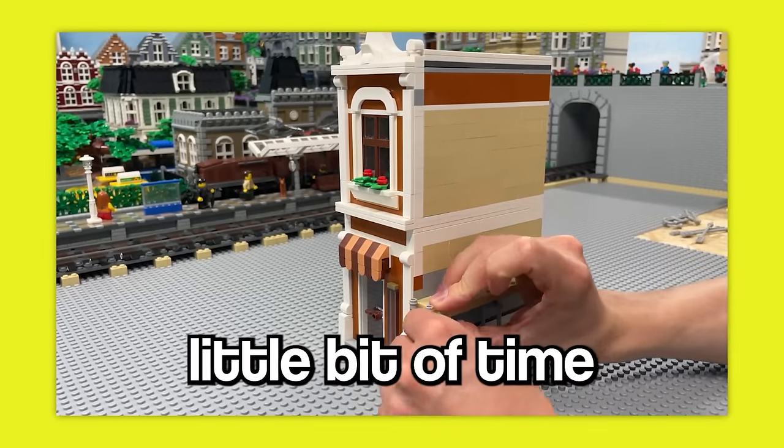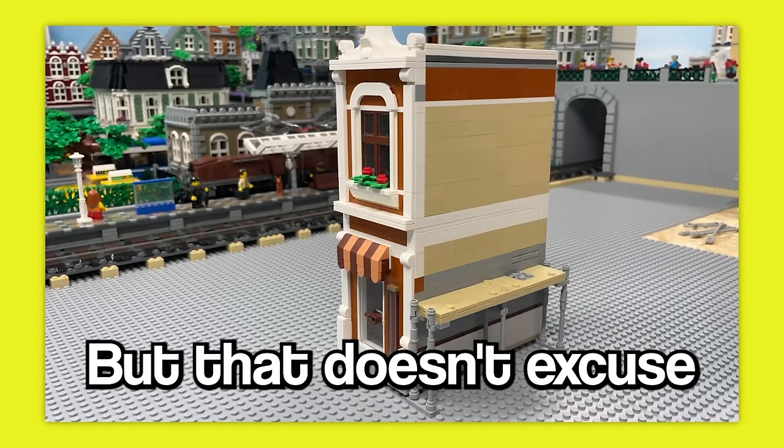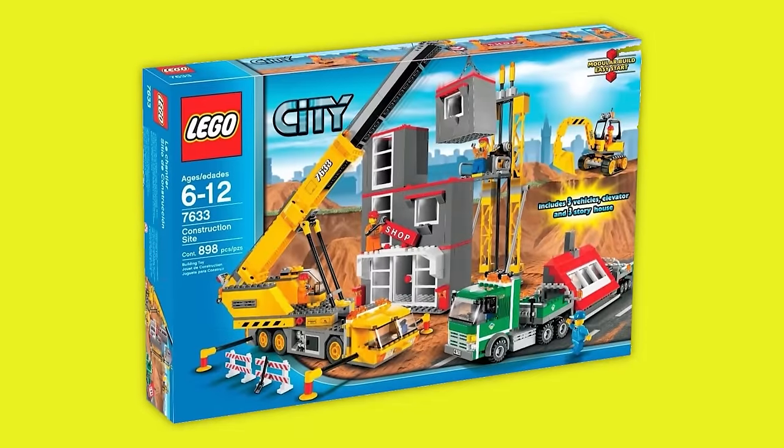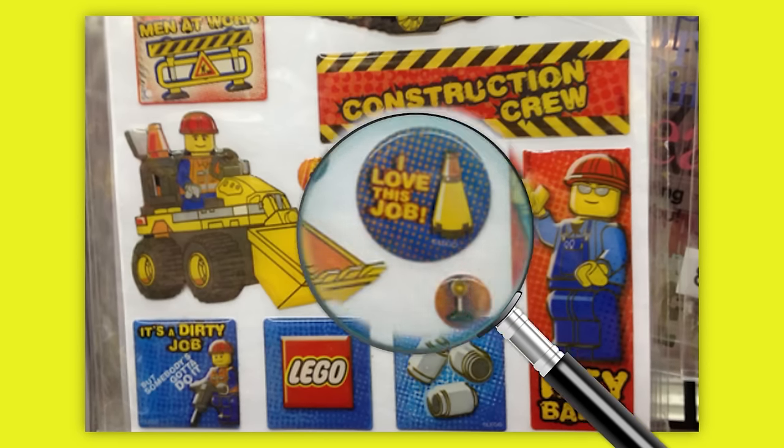It seems like there was a little bit of time between when the set was actually made and when people started talking about the problem, but that doesn't excuse LEGO's actions. They've since released more sets under the name Construction Crew, so this is a little hard to find, but nonetheless it's out there.